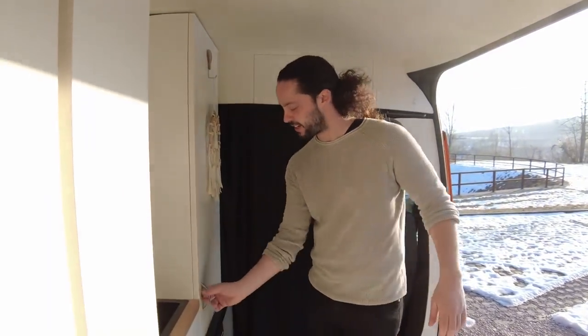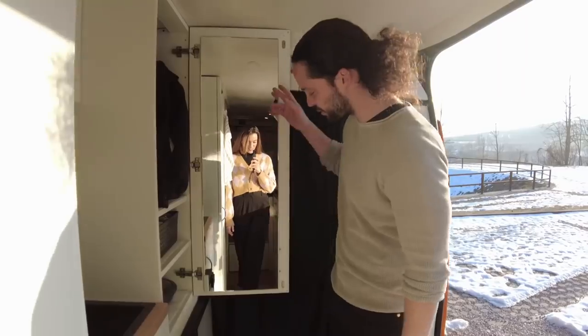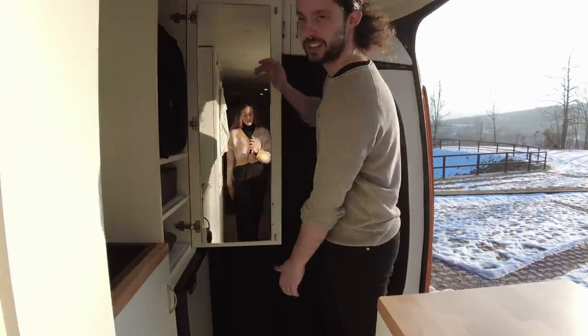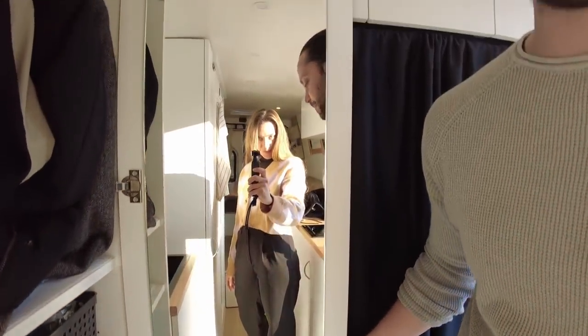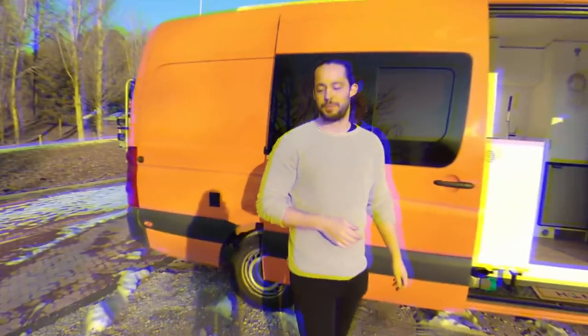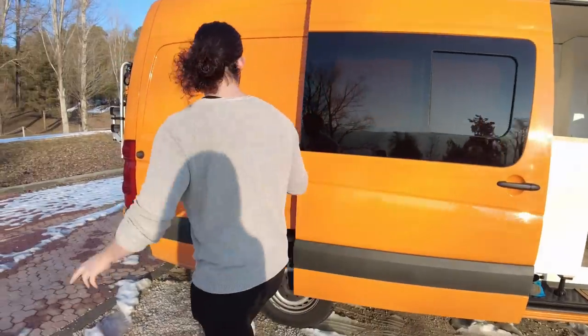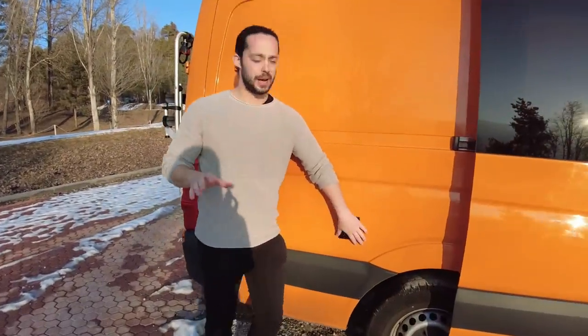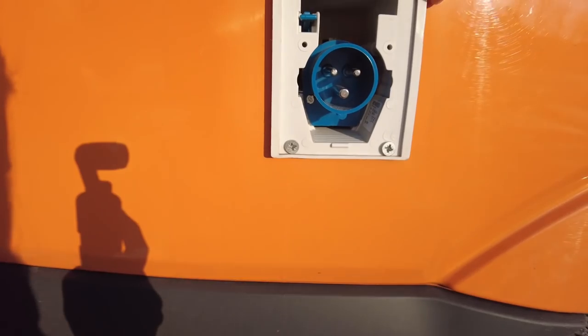Una cosa che stavamo quasi dimenticando: uno specchio installato a circa un metro d'altezza, dove ci si può vedere interamente per prepararsi quando si esce. Uno dei dettagli che ci eravamo quasi dimenticati.